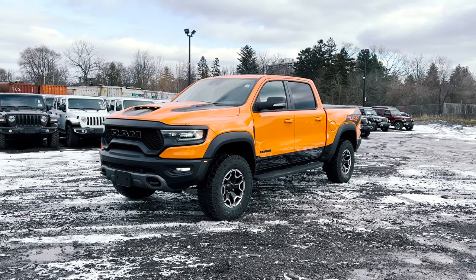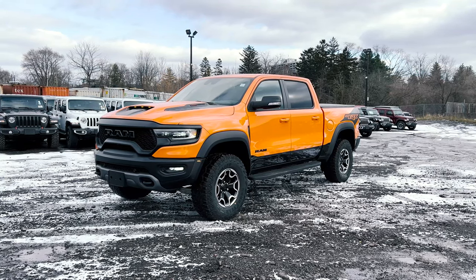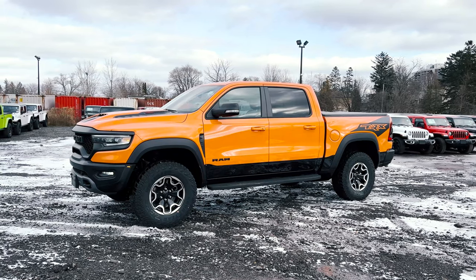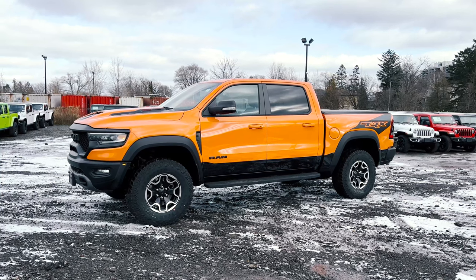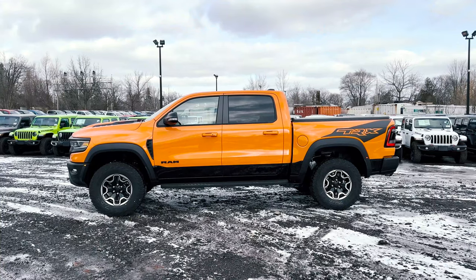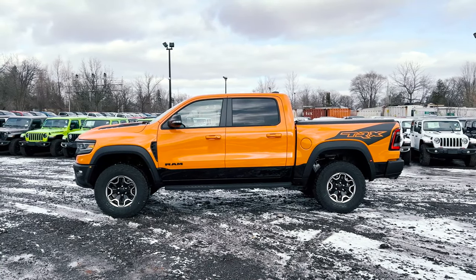Similar to how the 2021 Ram TRX Launch Edition was out, there's only an exclusive amount available, and it's the same thing for this Ram TRX Ignition Edition. There's only going to be 875 units made, and if you're in Canada you're only going to have 100 to choose from. There are some new things on the exterior and the interior which I'll be covering in this video.